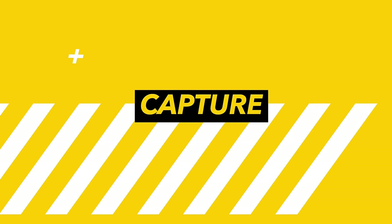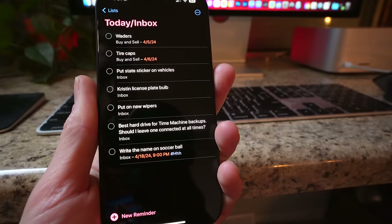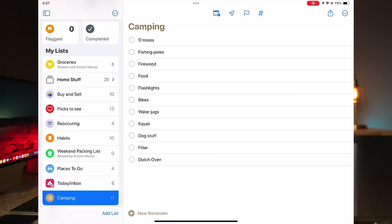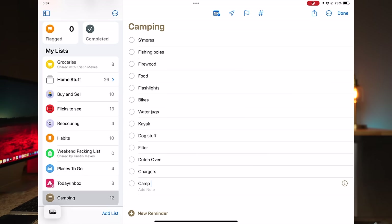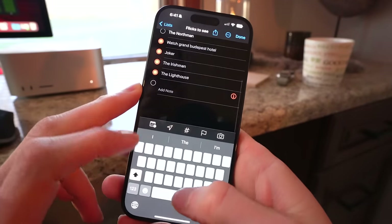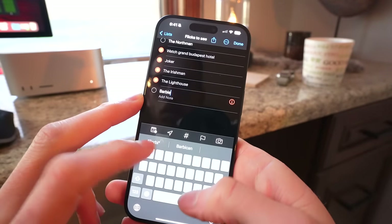Now we start with capture. Capturing info or to-dos can happen in many ways. My main app of choice is Apple Reminders. I have my list for the day automatically available based on assigned dates. If there is a specific activity to get ready for, such as a weekend camping trip, I'll utilize a shared list between my wife and I that we can use throughout the week to make sure we are covered. If a friend tells me about a new place to visit or a movie to watch, I also have dedicated lists to capture those thoughts all in one place, so when the moment is right, I have that list at hand.